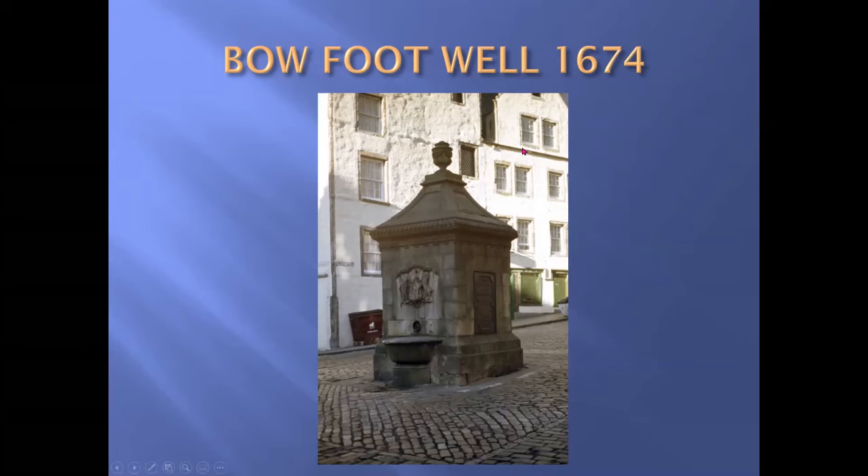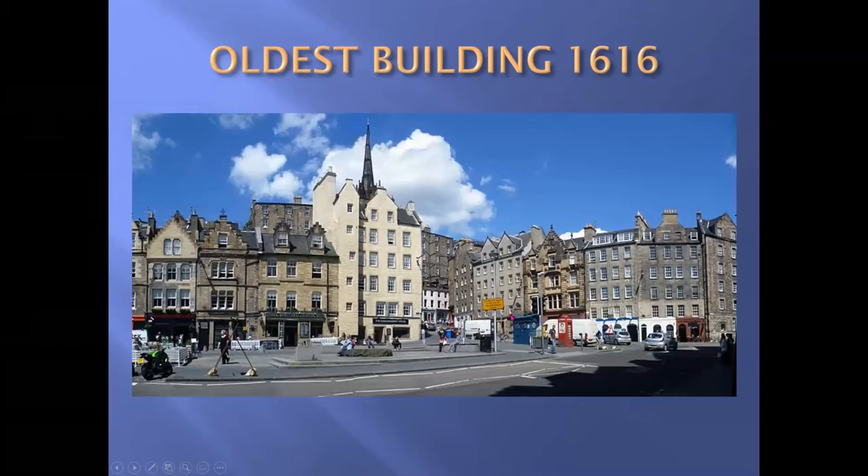The white building at the back is our next object — the oldest existing building in the Grassmarket, dating to 1616. In that date, a building built of stone would be the latest, very luxurious, when everything else was still timber with thatched roofs. And this is built on ground belonging to the Knights Templar.